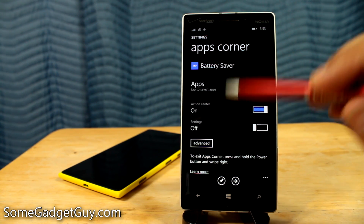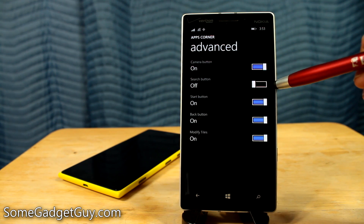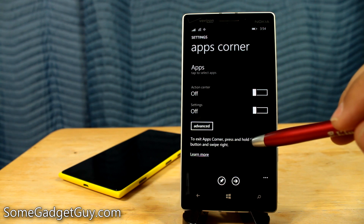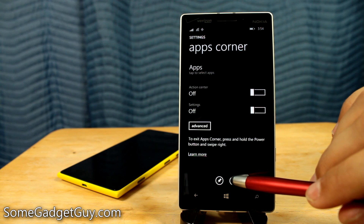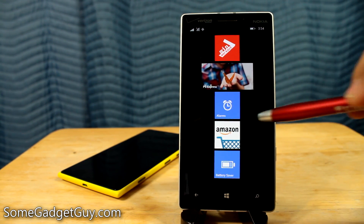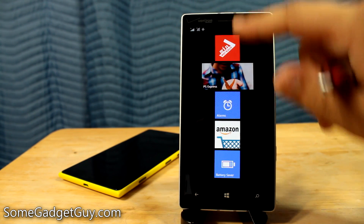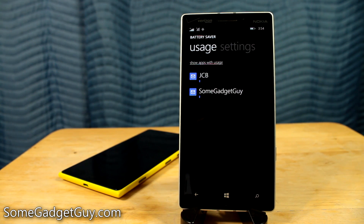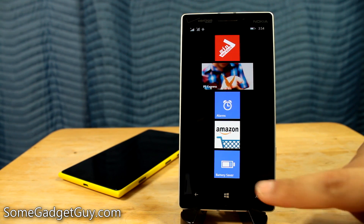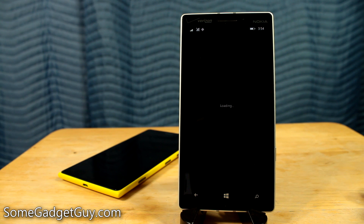We can disable Action Center from here if we don't want people to be able to pull down. And in Advanced: the camera button — leave it on; search button off so they can't get into Cortana during Apps Corner; start button on; back button on; and modify tiles — let's turn that off. To exit Apps Corner, press and hold the power button and swipe right. Let's hit Launch. There's the customized home screen — I can't swipe to the side or pull down the Action Center since I told it to disable that. I told it to disable Cortana so it can't be doing voice searches. I did say leave the camera button up so we can take pictures from this interface.